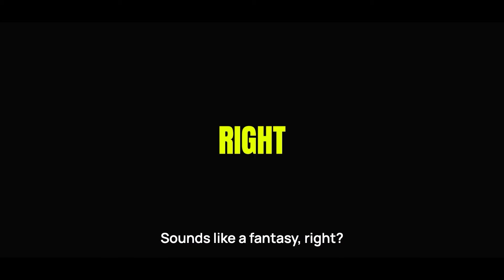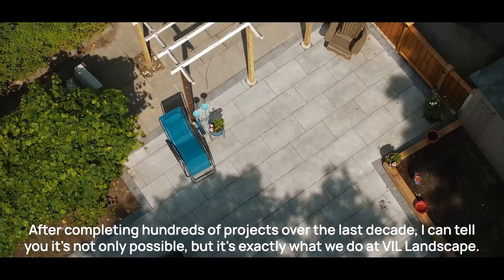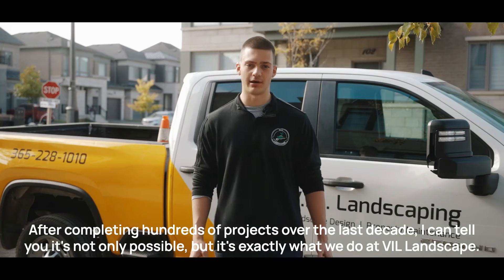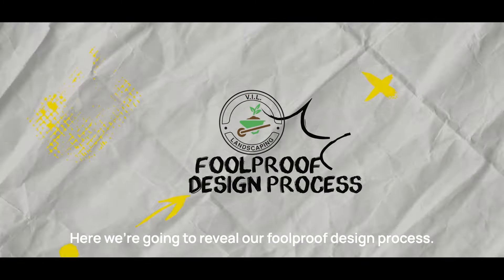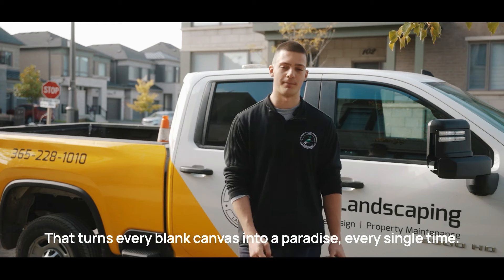Sounds like a fantasy, right? After completing hundreds of projects over the last decade, I can tell you it's not only possible, but it's exactly what we do at VIL Landscape. Here we're going to reveal our foolproof design process that turns every blank canvas into a paradise. Every. Single. Time.